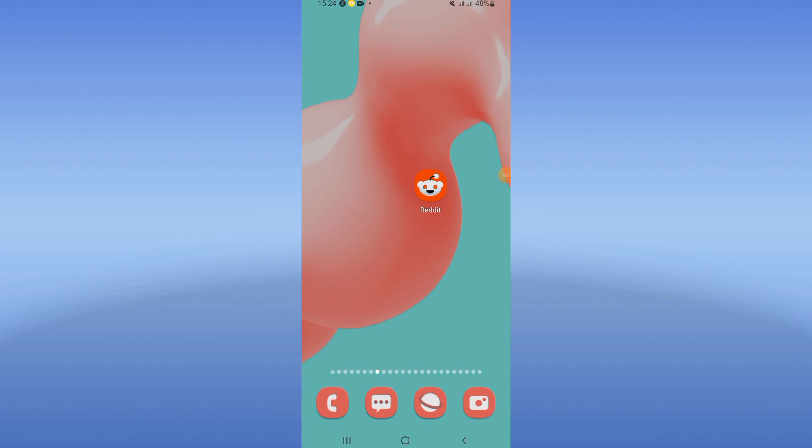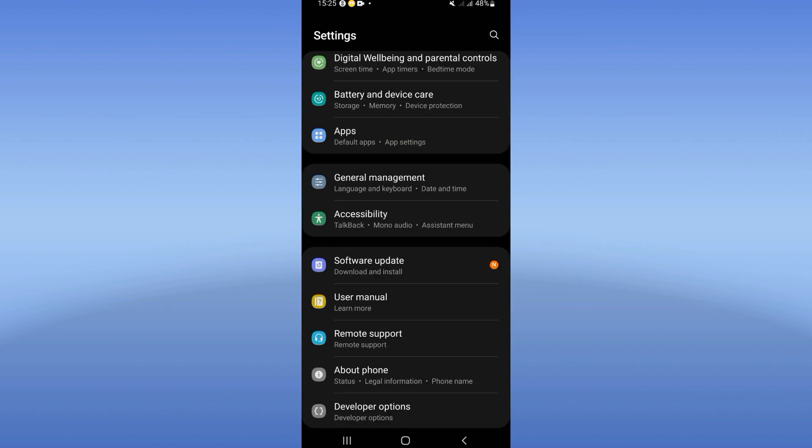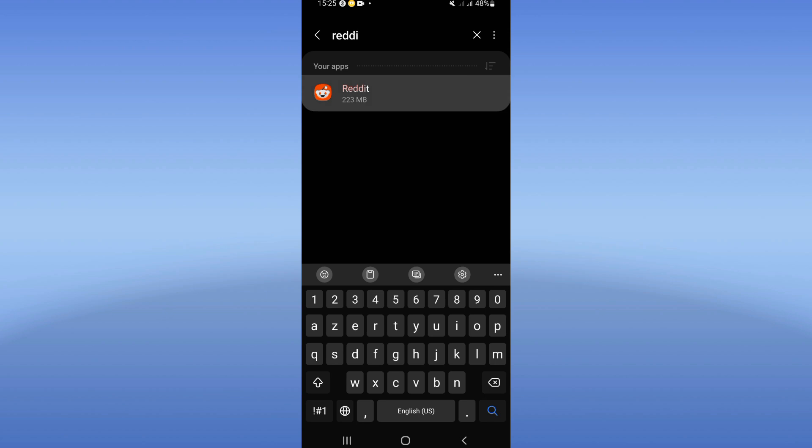How to fix loading error on Reddit. Welcome guys, if you have a loading error on Reddit I will show you how to fix this problem. Let's do it. Go directly to the settings of your device, click on your apps option, search for Reddit, and click on it.